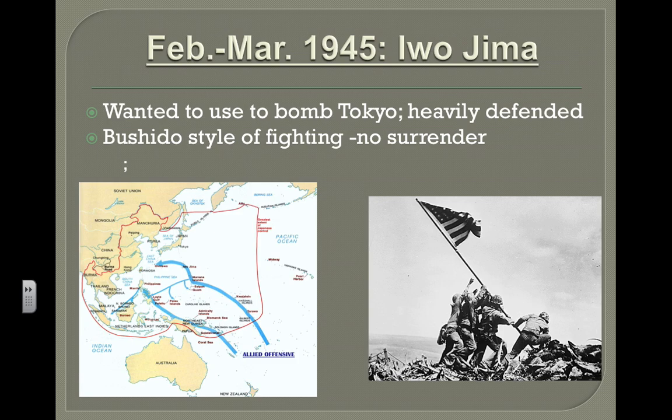The ferocity of the fighting at Iwo Jima represented the Japanese belief in Bushido — no surrender — the belief of fighting and continuing to fight despite the odds to support your country.